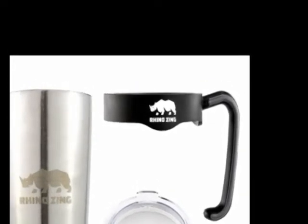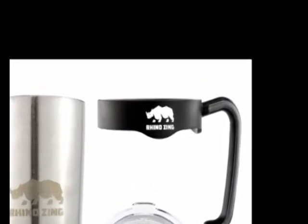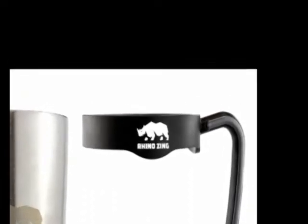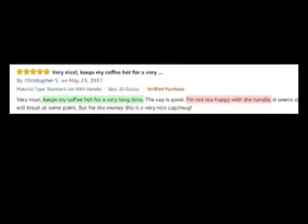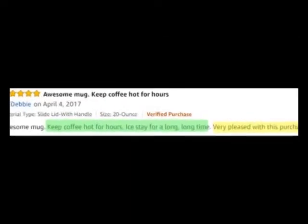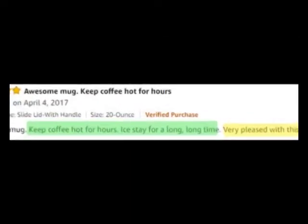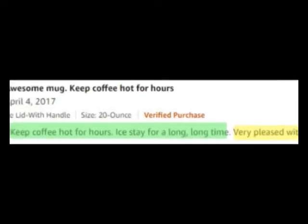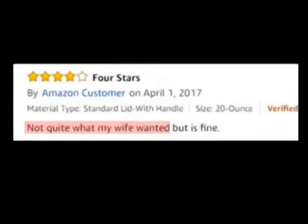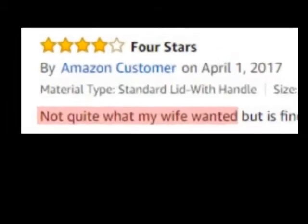So what are our customers saying and writing about our tumblers? At the time of this video, we had 18 customer reviews and 5 questions on Amazon alone. Christopher writes, "Very nice. Keeps my coffee hot for a very long time." Debbie writes, "Awesome mug. Keeps coffee hot for hours. Ice stays for a long, long time. Very pleased with this purchase." Another Amazon customer writes, "Not quite what my wife wanted."